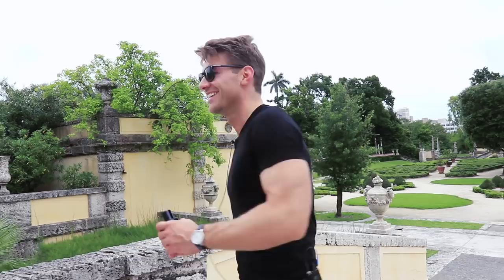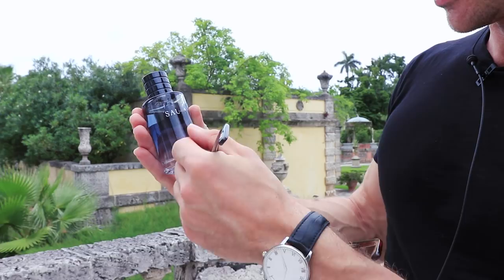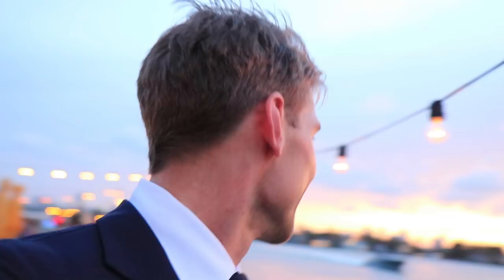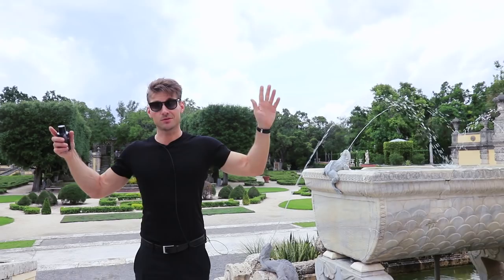What's up guys, Jeremy here. Dior Sauvage — look at this, that's not fake, that's my actual Dior Sauvage bottle. We're live in Miami, and it seems like not only my hair can't handle the humidity but this bottle is acting up too. I'm redoing this review because the old one is outdated. We're here at a villa where they also shot Bad Boys 2 — it's just gorgeous.